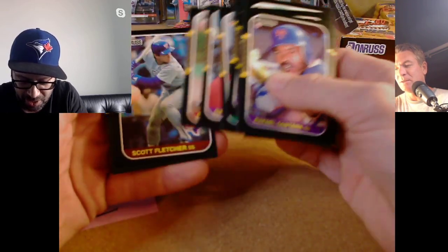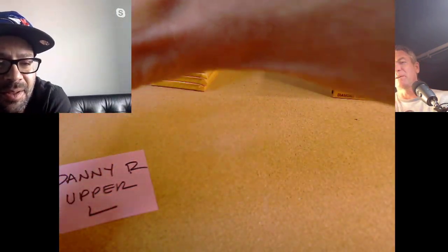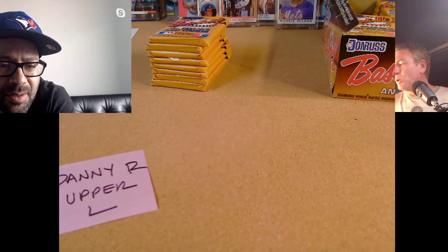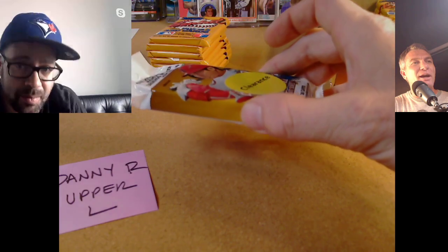Hopefully Steve Trout is wearing his signature glasses on whatever card this is. We've got a sneak peek — we're going to have an intro coming up for the channel, it's gonna be fun. That's an Ozzie Guillen second year card. He should be managing again — I don't understand why you win the World Series and no one hires you.